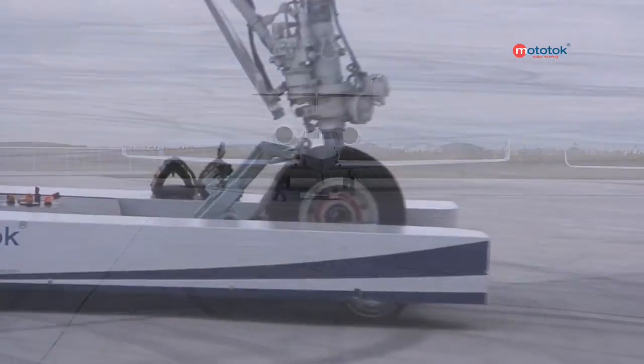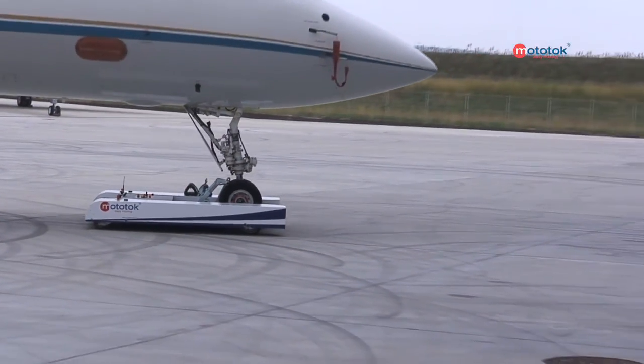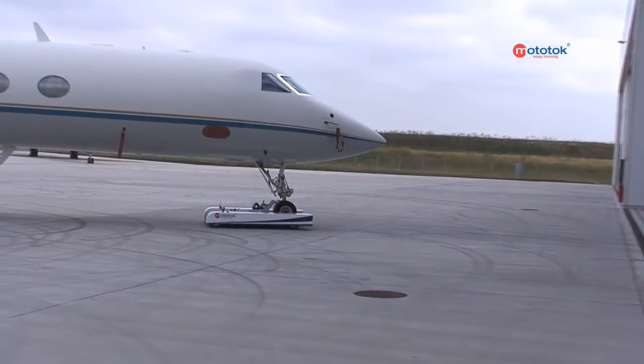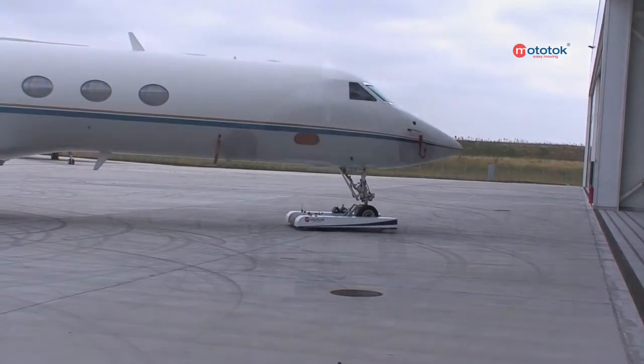Get that quantum leap in maneuvering. Get the future in aircraft moving. Become an enthusiastic Mototalk operator. Are you ready for takeoff? Mototalk — easy moving. Mototalking.